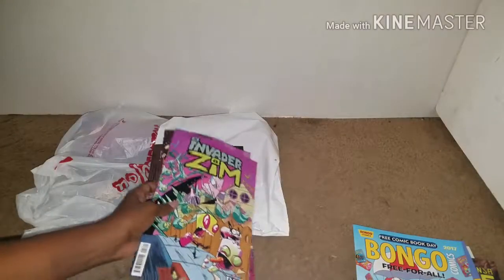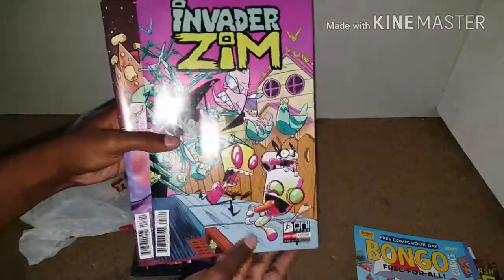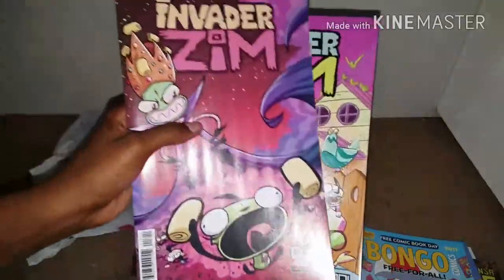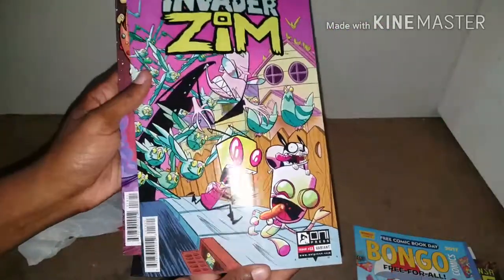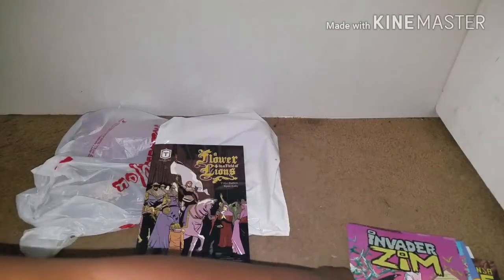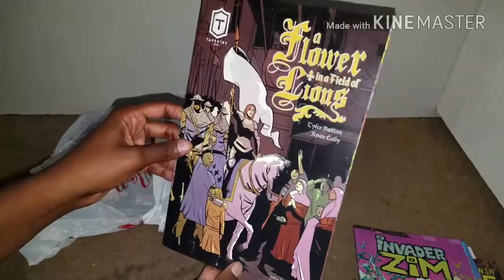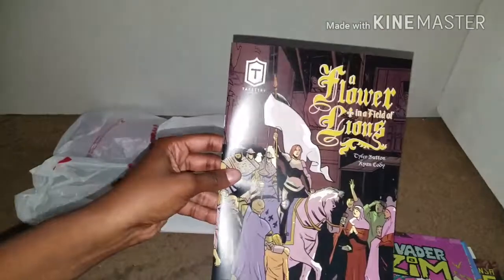These two were not free comics — I purchased these two from when I was at the comic shop. So these are both volume 18; this is the regular cover and this is the variant. And this is also a sample from another local artist who was trying to showcase their work. A Flower in a Field of Lions is the title of this one.